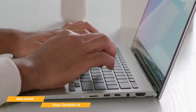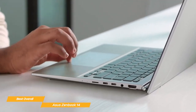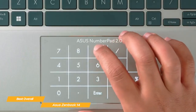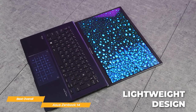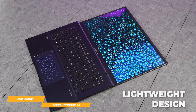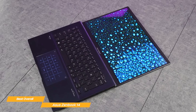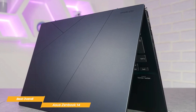The keyboard function is really top-notch. It's backlit, comfortable to type on, and has good key travel. Additionally, it has an integrated number pad, which is perfect for anyone who uses numbers a lot in their everyday life. All of these features come in a slim and lightweight design, weighing just over 3 pounds, so the ZenBook 14 is super portable. Overall, the Asus ZenBook 14 is an excellent overall laptop.